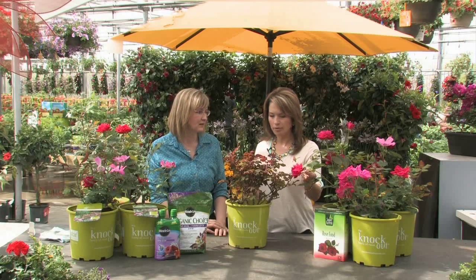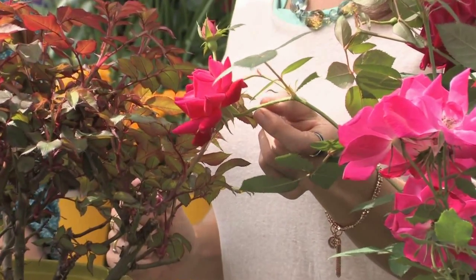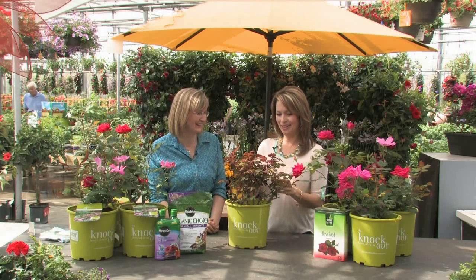They do have thorns, but they seem pretty reasonable — not like some of the thorns on hybrid teas, which are wicked. These ones don't have as many thorns and they don't tend to be quite as nasty. They seem a little bit softer. And of course if you have children and the ball goes in there, you don't want them coming out all hacked up. So that's nice.